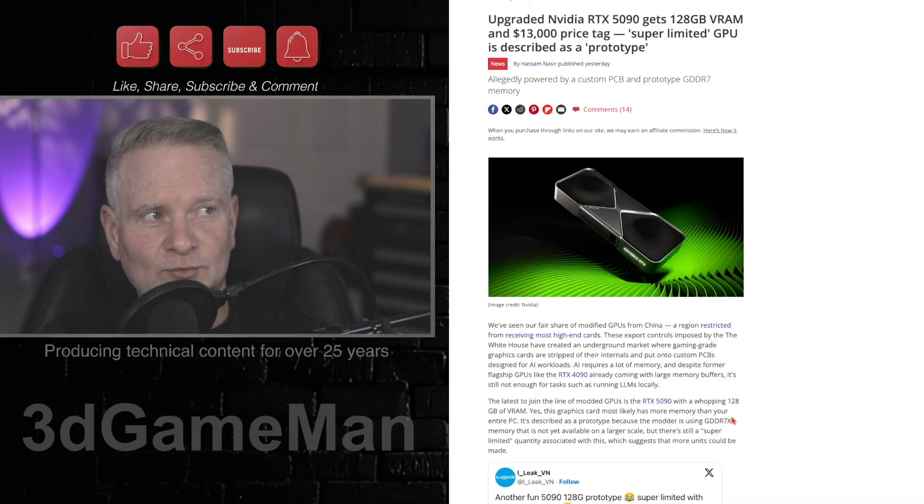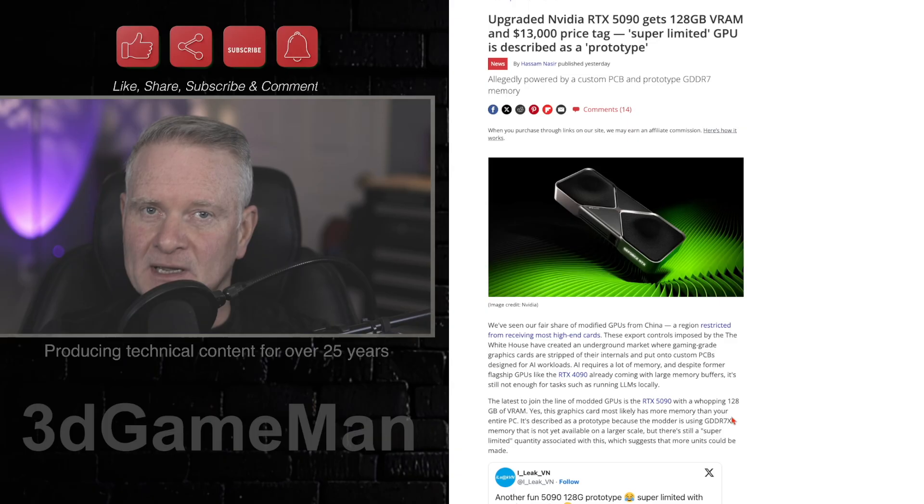It has 128 gigabytes of VRAM. However, I think you could only get this in China. This is a prototype as well, and it has GDDR7X memory — that stuff is not available to the public.